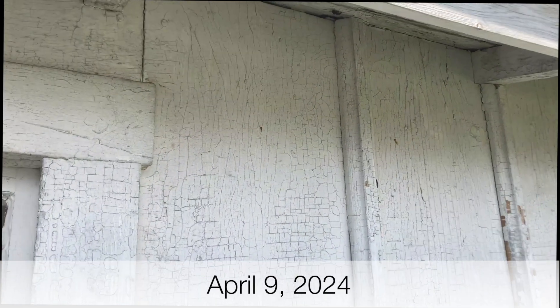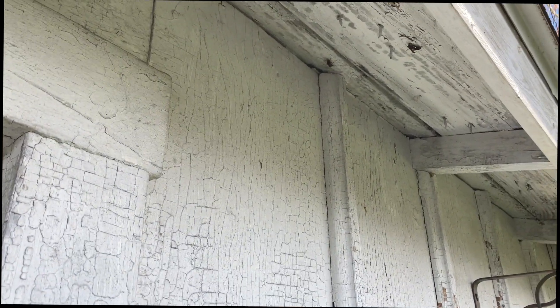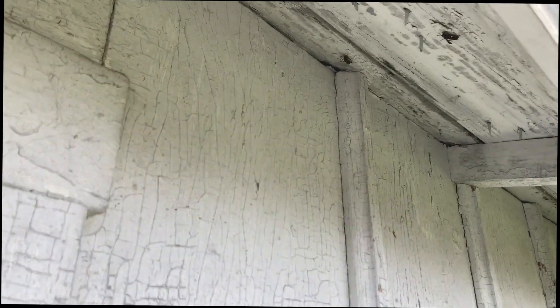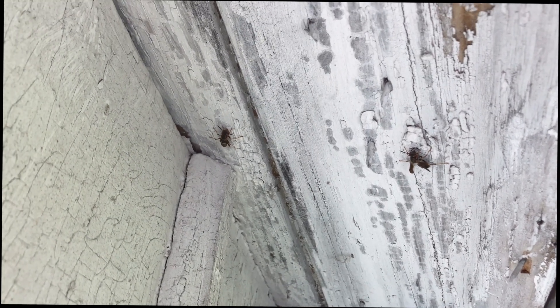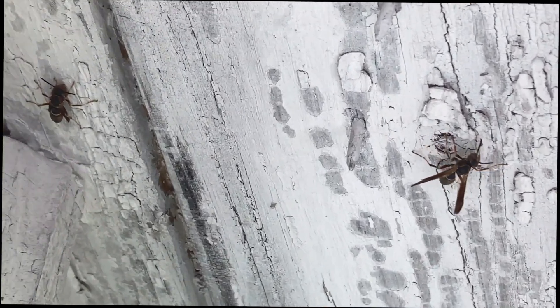Welcome to the Green Wasp Removal YouTube channel. In this episode we're going to show you how some of our local species of paper wasps are beginning to engage in nesting behavior. We're also going to show you how we rescue a few wasps who are stuck inside the barn windows so they wouldn't dehydrate and die in there. We'd let them out so they can go out and continue their nest building activities.